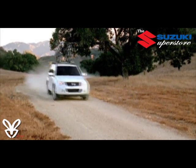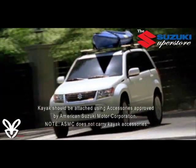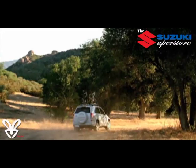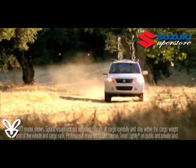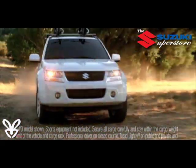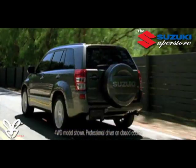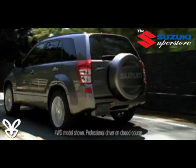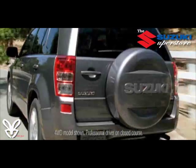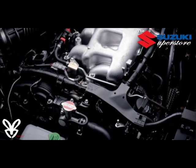Grand Vitara is engineered from the ground up to be the ideal match for the most active explorer. With a performance heritage that includes championship-winning motorcycles, success on international rally courses around the world, and at America's own Pikes Peak Hill Climb, Suzuki knows all about reaching goals and making sure you are there for the finish. This heritage and experience gives Suzuki's engineering team the know-how that provided Grand Vitara its solid foundation as the most off-road capable SUV in its class and price range.